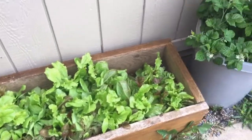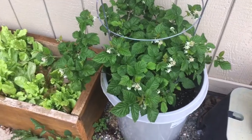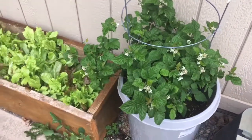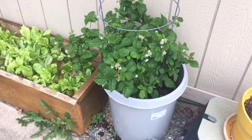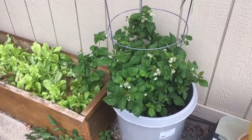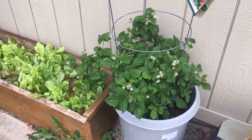Over here I have the raspberry plant, and you can see that it's starting to get some flowers on it, which should turn into raspberries. It's in a container and I used a tomato cage. Once it starts to grow up, I'm going to trim the leaves on the stalk and hang the raspberry over the top so it'll have good air circulation and won't just flop over.